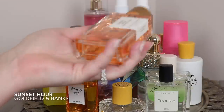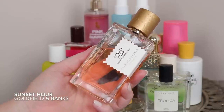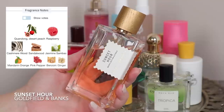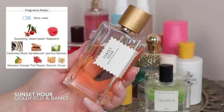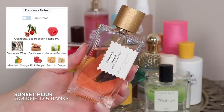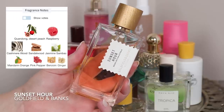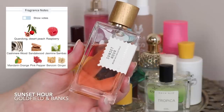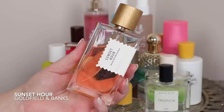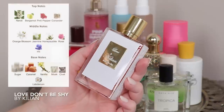I have to put Sunset Hour in here — this is like the quintessential summer scent to me. It is so fruity, flirty, fun, and girly but still kind of sophisticated and a little sexy. Part of me thinks it could smell a little bath and body works-ish, but I think it's the elevated version of that. There's something like cotton candy, a bit of spun sugar, a raspberry note that gives it a lot of sweetness, but there are woody notes to ground it. I think this is a really good beginner niche scent to try.